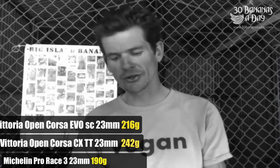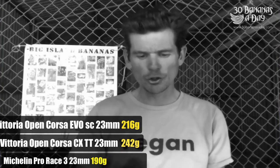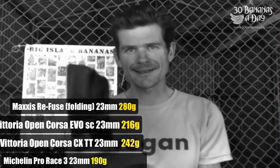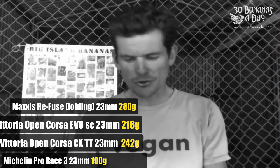I don't like this tyre other than going uphill on it — feels very skittish on the downhills. Another Open Corsa Evo SC 23: 216 grams. So the Michelin is the lightest so far. We've got a Maxxis Reef used — now this is a very strong tyre, a good durable training tyre, good touring tyre. 280 grams. We have a Maxxis 28. So we've got the 23s at 280.